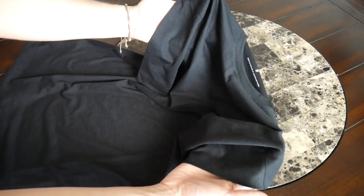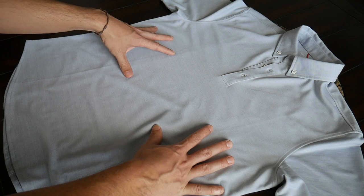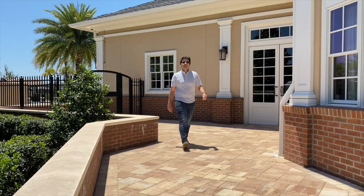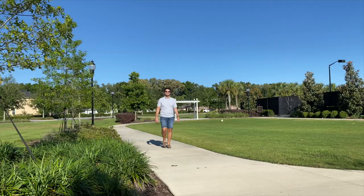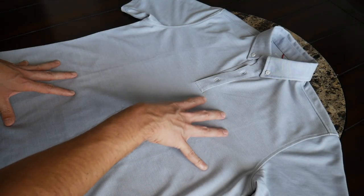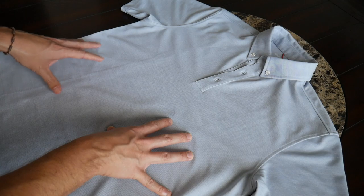Next up we have the Limitless Merino Polo, which has a really great aesthetic. I really like that it has a more professional and dressed-up look, so it's been really helpful for video calls from home when I want to look a little more professional. It also matches up very nicely with a ton of different outfits, whether I'm wearing it with chinos, jeans, or shorts — just a really versatile shirt. The color I have here is a light blue, but it's also offered in gray.